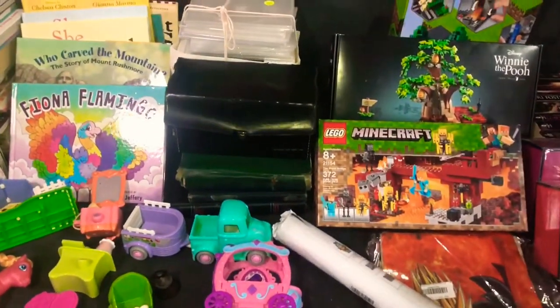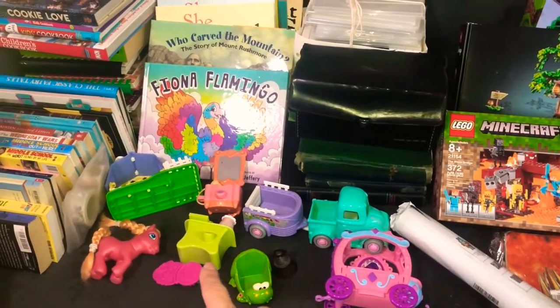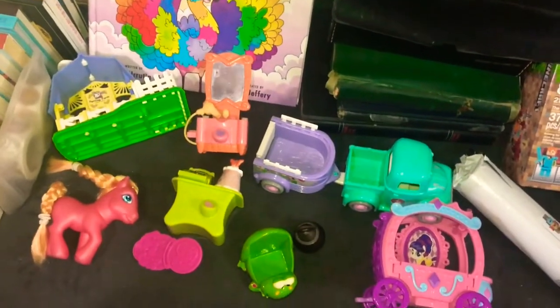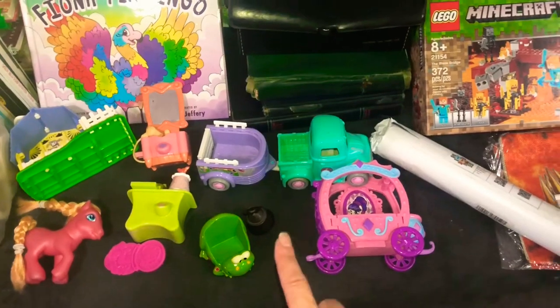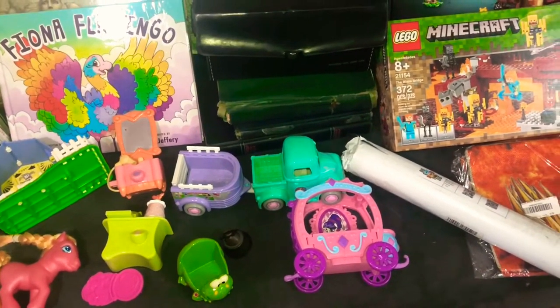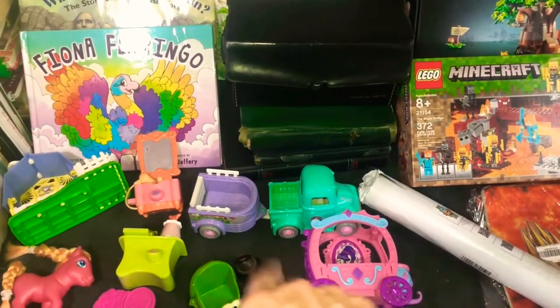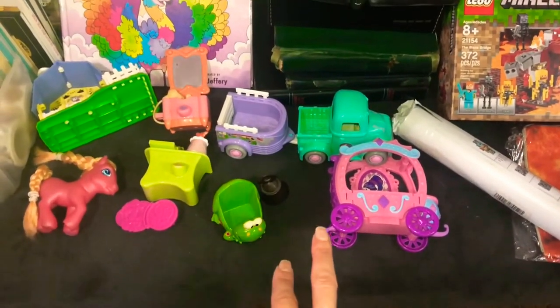At the church rummage sale, I got all of these My Little Pony and whatnot — little toys. I got all those toys and the brass bell. And I think the deviled egg milk glass-looking plate for $2 in that bag worth of things.